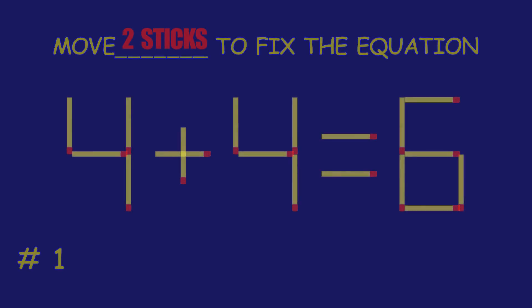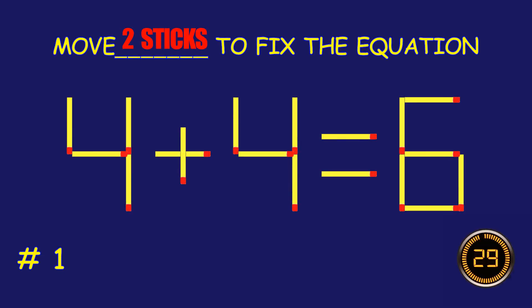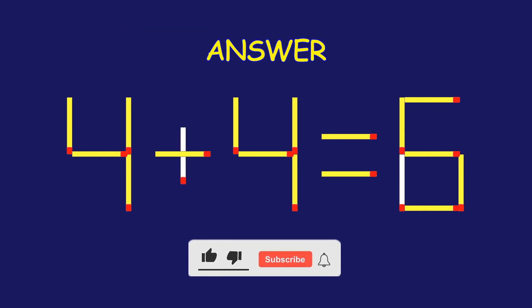Puzzle one: move two matchsticks to fix the equation. Bravo! Your brain is on fire!